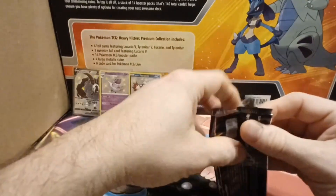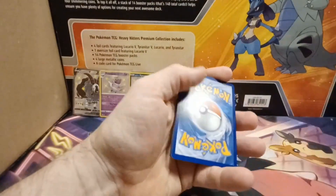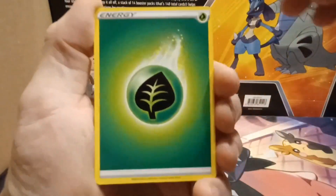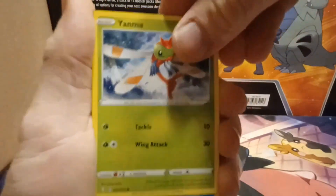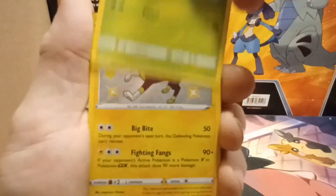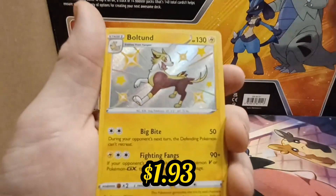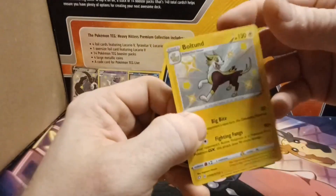Can we get a little last pack magic? Is it possible to have anything else in this box? Let's find out. Water energy, grass... Rusted Shield, Eldegoss, Dartrix, Yanma, Chewtle, Cufant, Horsea, Cacnea — we did get another baby shiny! We got the Boltund! And for the last card... it's going to be a holo Glaring Wheezing.